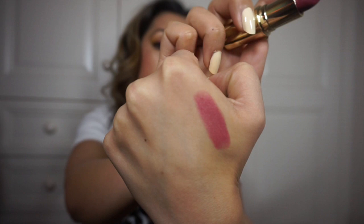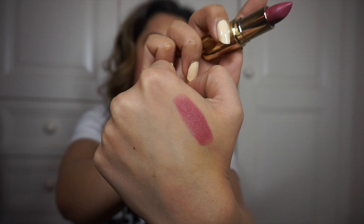Their latest lipstick — well, the one before their newest — is called 'Berry Smoothie.' It's a gorgeous plummy shade and so wearable on all skin tones. I love Gerard Cosmetics lipsticks because they feel satin-like even as matte lipsticks. They stay very well on the lips, don't feel drying, and don't accentuate any dryness.